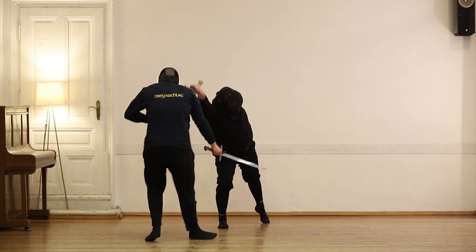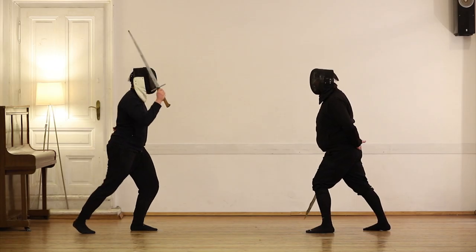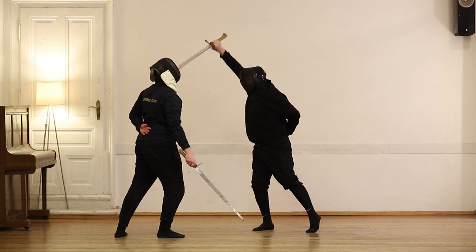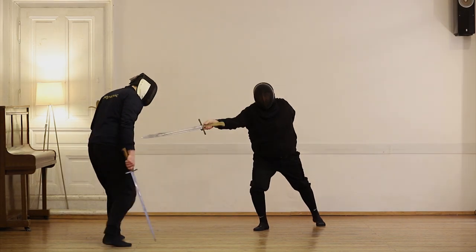This principle also works in combination with other counter attacks, such as an Unterhau combined with a thrust from above. Let's take the speed out to watch it more accurately: parry, slap and cut, thrust and retreat.